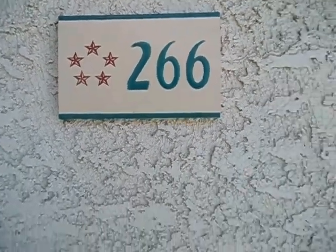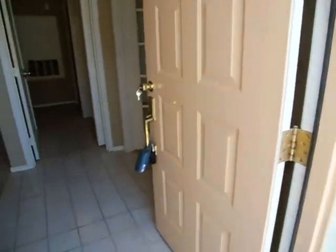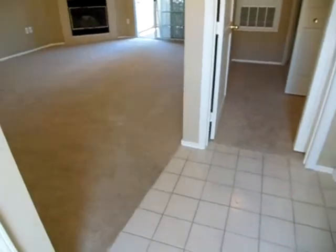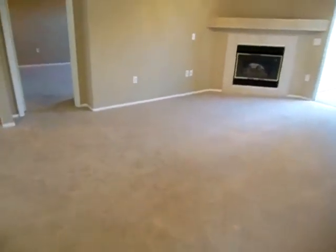This is 266 Bossick. Very nice complex. It's got grassy areas with mature trees and a beautiful pool and spa. The place is spotless.